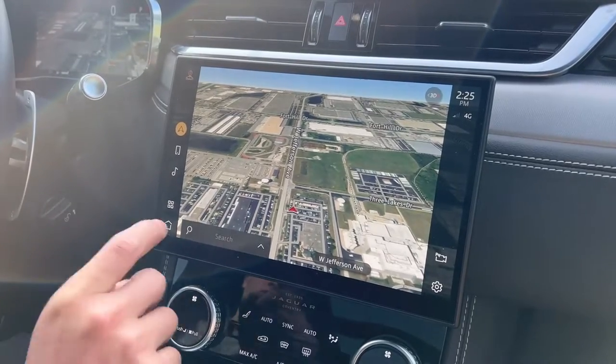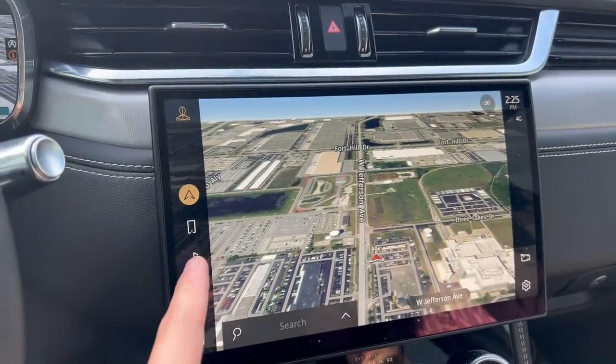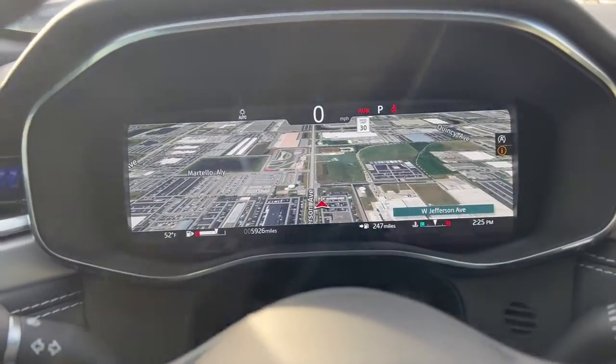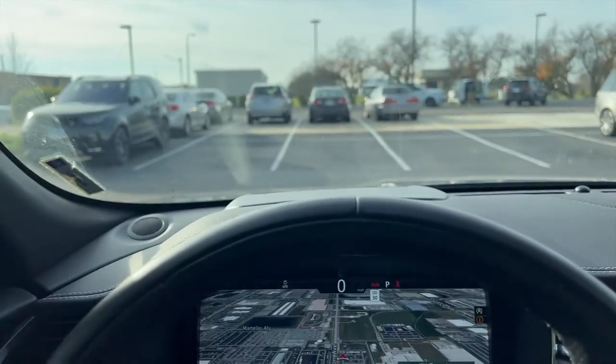The navigation is just type and go. A cool part about the navigation display is that you can have the radio on screen while still seeing the full street view map in the digital display, with turn-by-turn directions shown both there and in the heads-up display.